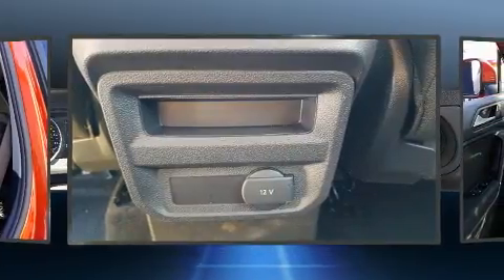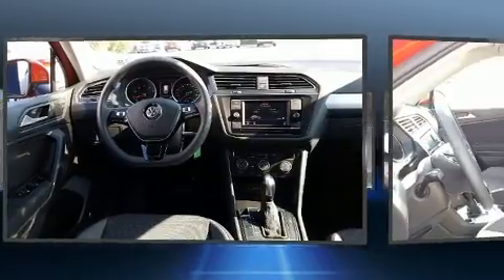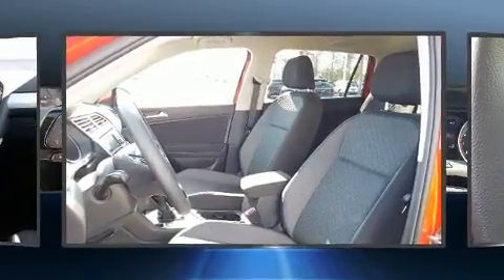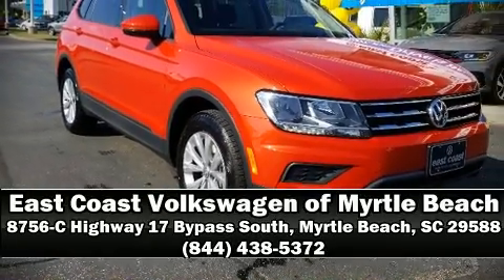It also arrives with a Carfax history report, providing you peace of mind with detailed information. Our experienced sales staff is eager to share their knowledge and enthusiasm with you. Stop by our dealership or give us a call for more information.